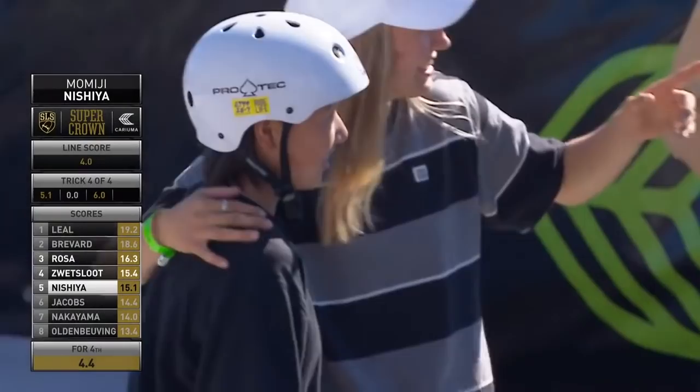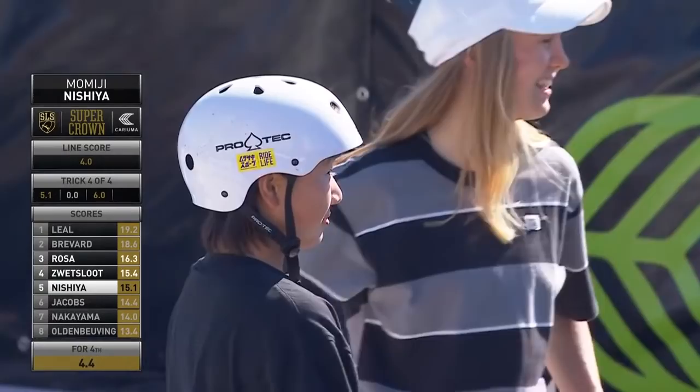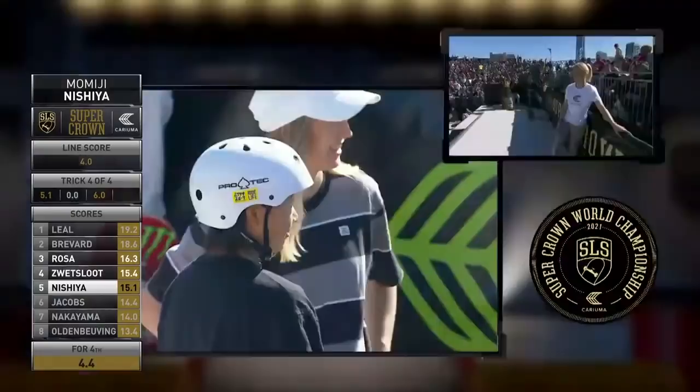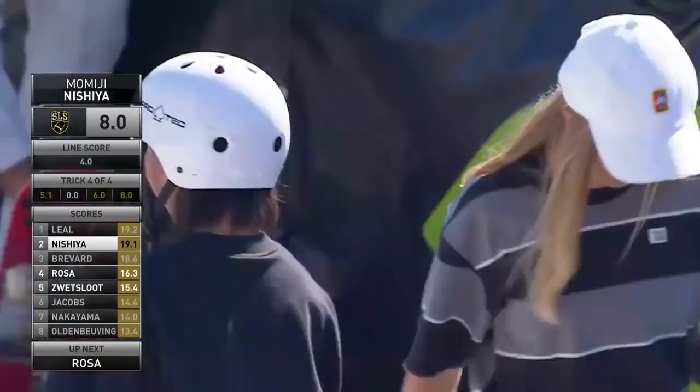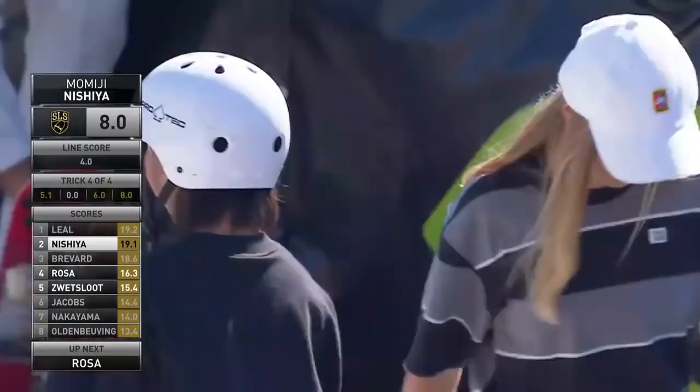Now, listen to what's going to set up here, Jeff. Rose Wetzloat is in fourth before that Momiji score comes in. We're assuming Rose is going to get bumped out of the top four, and she's going to have one try still to go to try to change that again. Let's see what the judges think — 4.4 or better gets it done. 8.0. Highest score of the day — of the weekend. Momiji Nishiya is in second place, and Rose did just get bumped out. Now, Pamela Rosa is in fourth.